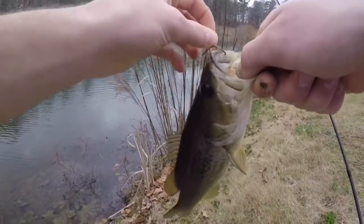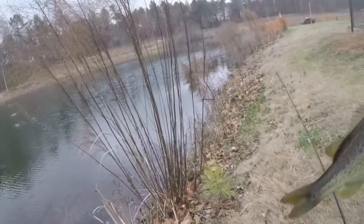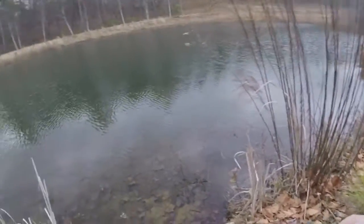These bass are really dark — look like Florida bass. Speaking of Florida, I gotta tell y'all something, some big news coming up.